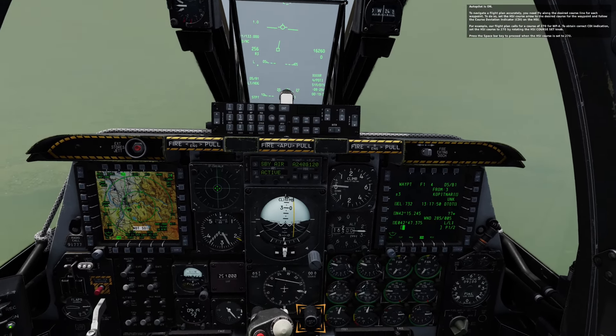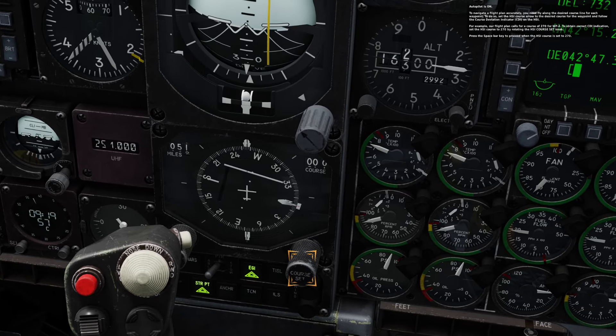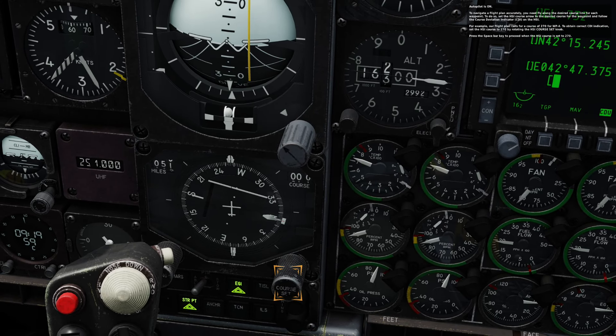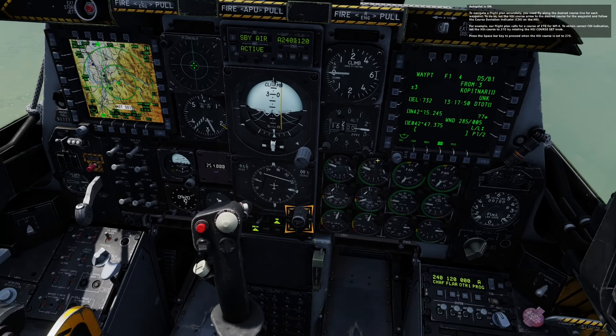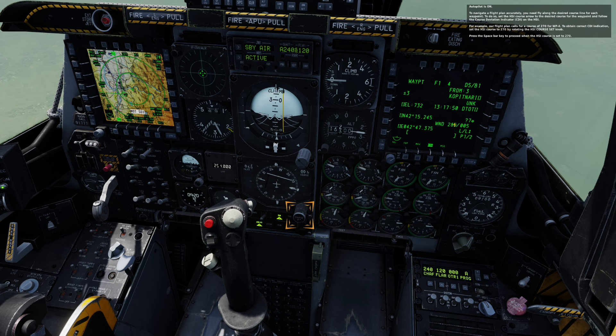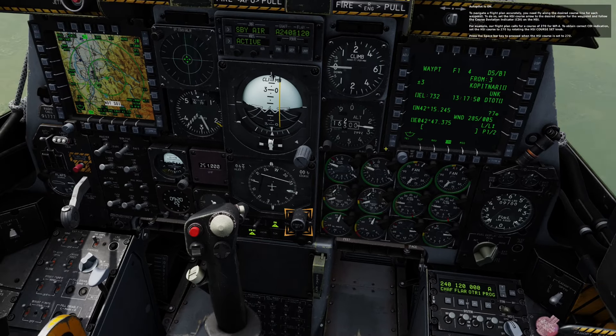To navigate a flight plan accurately, you need to fly along the desired course line for each waypoint. To do so, set the HSI course arrow to the desired course for the waypoint and follow the course deviation indicator, CDI, on the HSI. For example, our flight plan calls for a course of 270 for waypoint 4. To obtain correct CDI indication, set the HSI course to 270 by rotating the HSI course set knob.